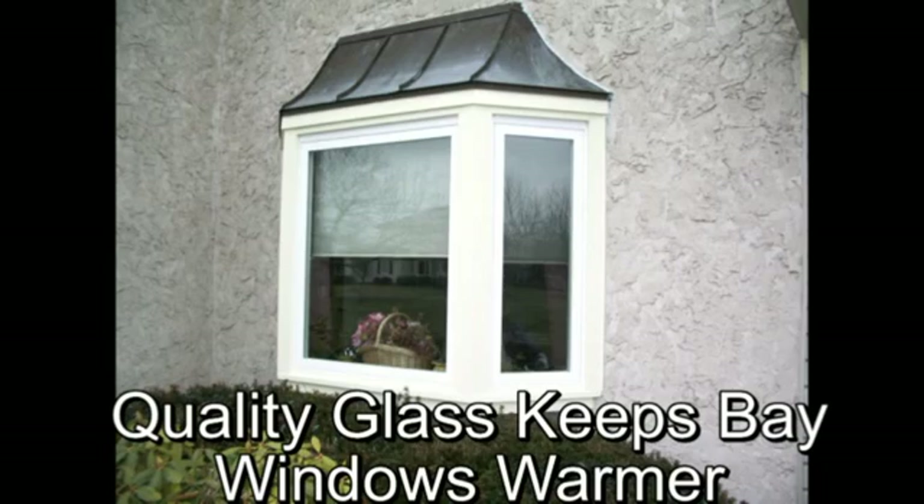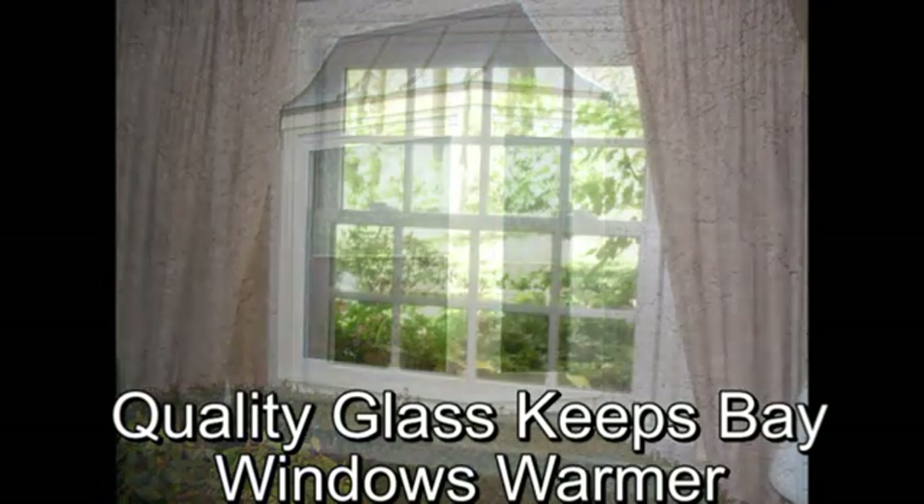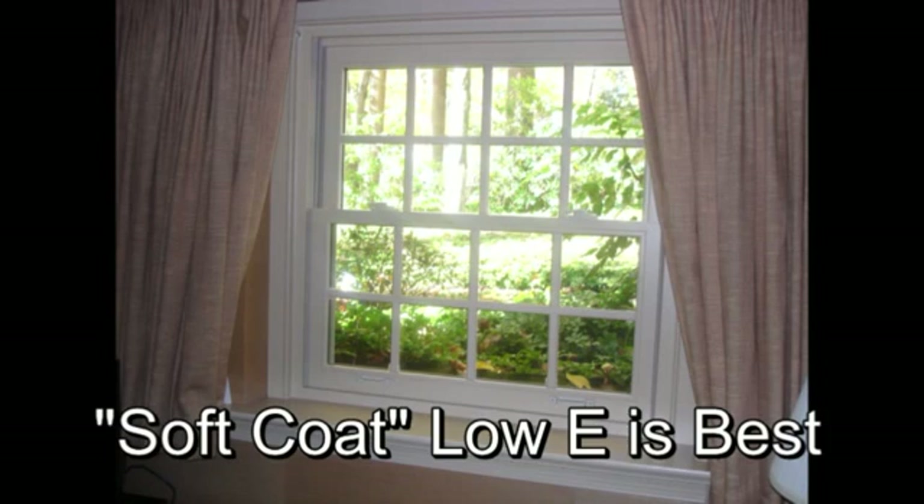There are many versions of low-E coatings available. Selecting the right type for your home is as important as the window you choose. Learn more about low-E coatings from your local window professional.